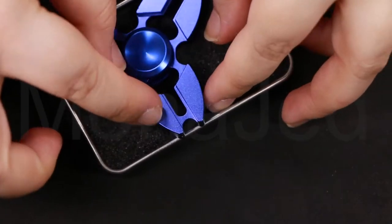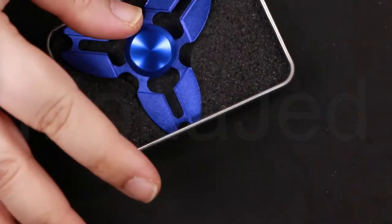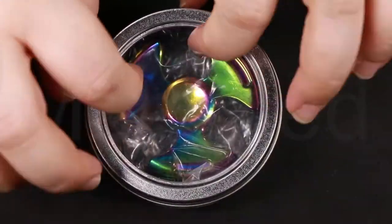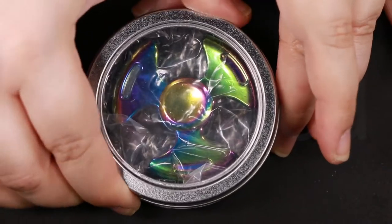I'm going to put away the blue metallic fidget spinner in its beautiful packaging, and now move on to the chrome fidget spinner.